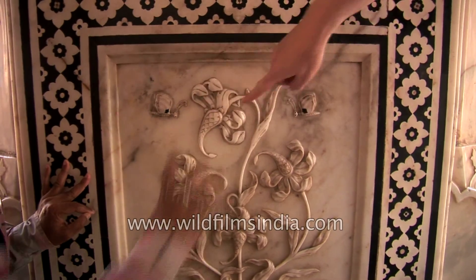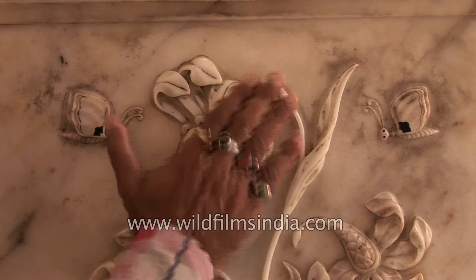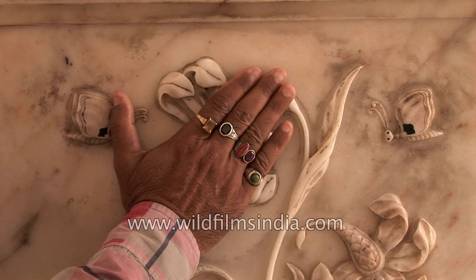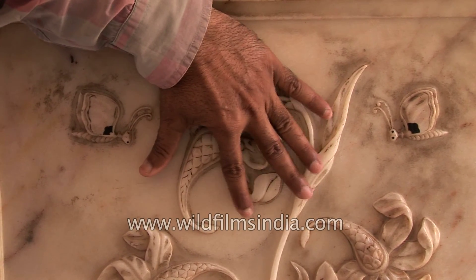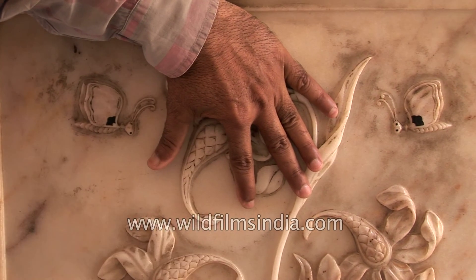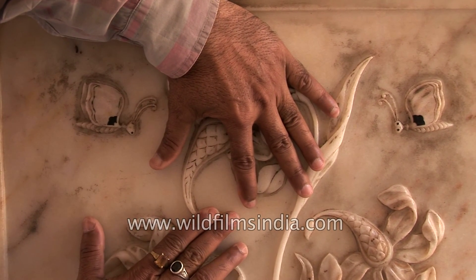This flower right here, you can see two cobra heads, two cobra heads. This is the trunk of elephant, this is trunk of elephant. It's a fish, it's a fish.